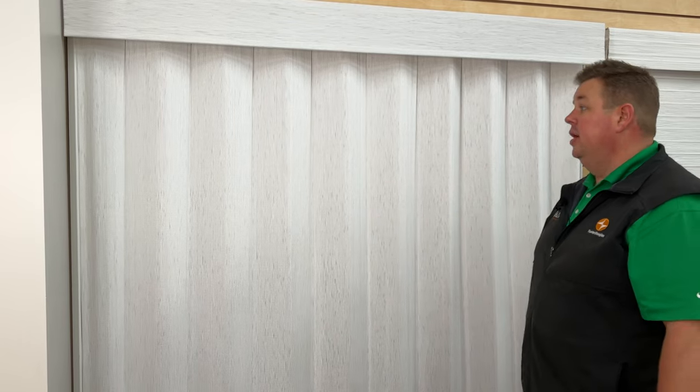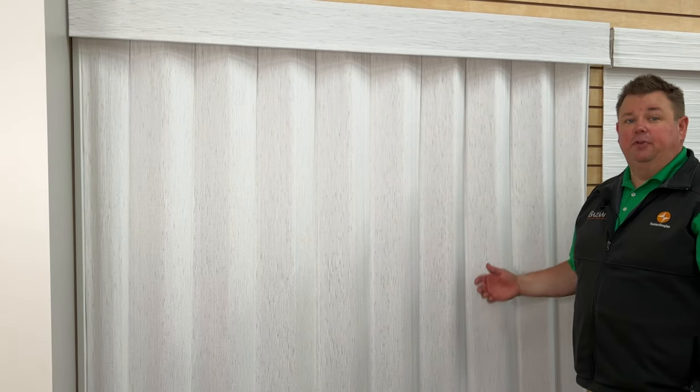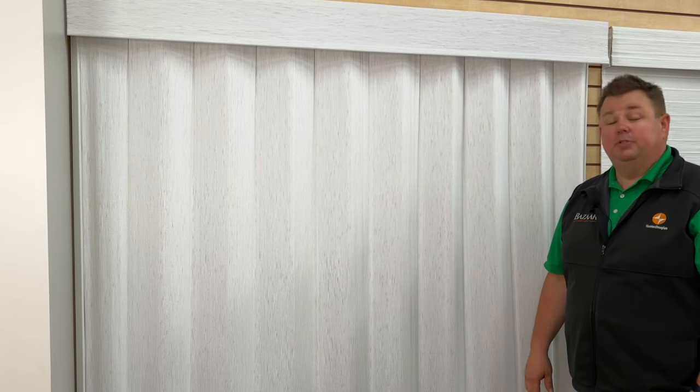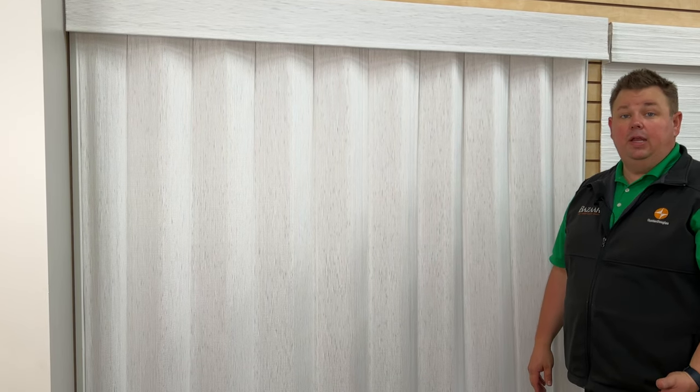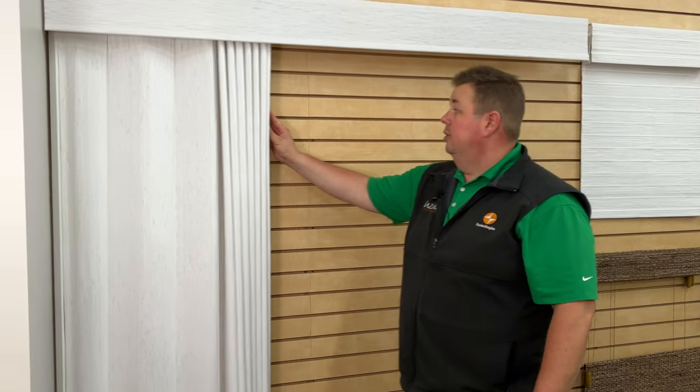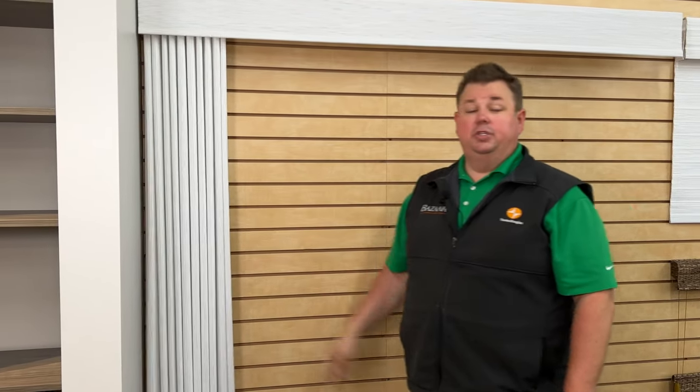This is a 20% fullness — it also does come in a 5% fullness, but that looks really flat. I really enjoy how the 20% fullness looks, and if you have your patio door, all you have to do to open it would be to push to the side.